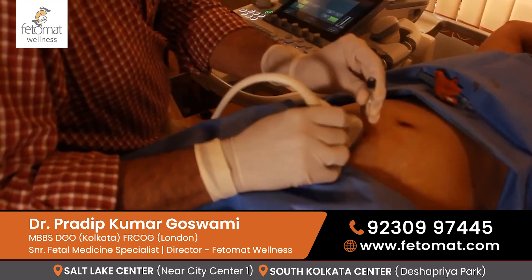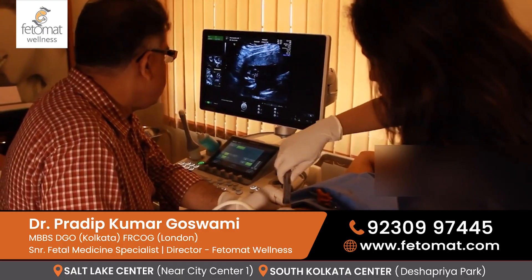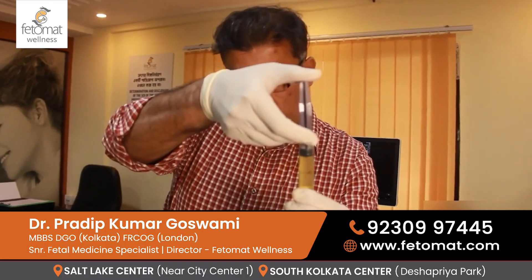Invasive testing means putting needles inside the mother's uterus to collect the fetal cells or fetal DNA. Usually there are two types: one is called amniocentesis and the other is called CVS, or chorion villus sampling.